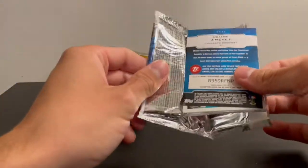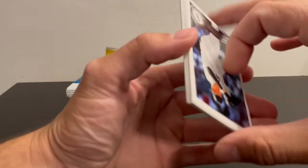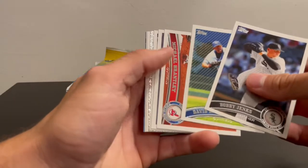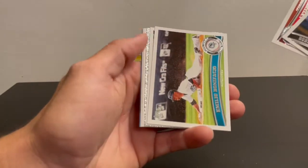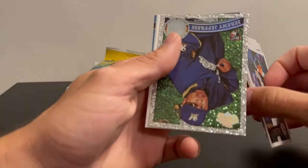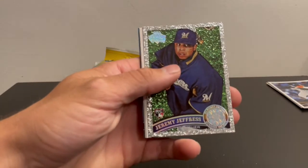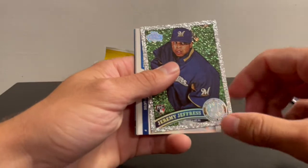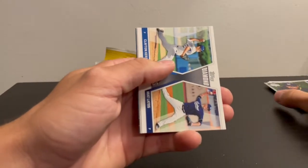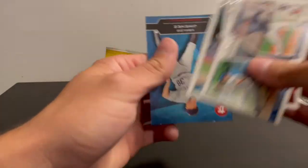2011 Series 1 — Freddie Freeman rookie card. We do have a Diamond Anniversary coming up. Got a Jeremy Jeffers card — I feel like I've actually had this exact same card out of this same hobby box. Might have been a different guy, but I remember it being a rookie and that name sounds familiar. It wasn't Freddie Freeman, but it is a cool looking card.